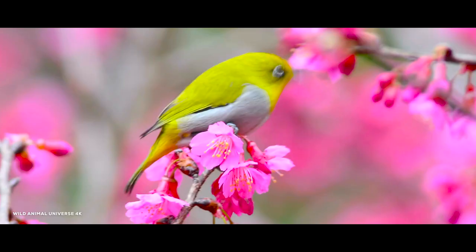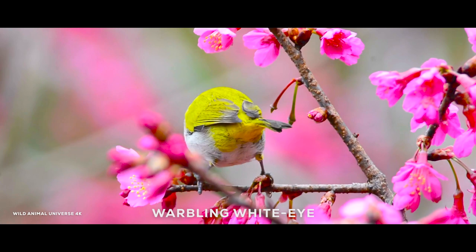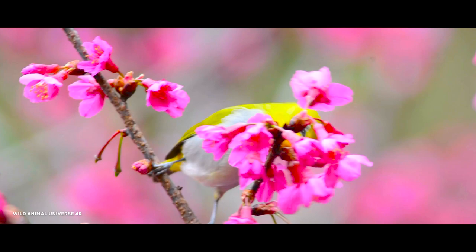The warbling white-eye, also known as the Japanese white-eye and mountain white-eye, is a small passerine bird in the white-eye family. The specific epithet is occasionally written japonica, but this is incorrect due to the gender of the genus.